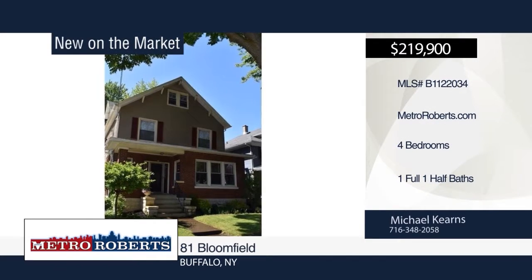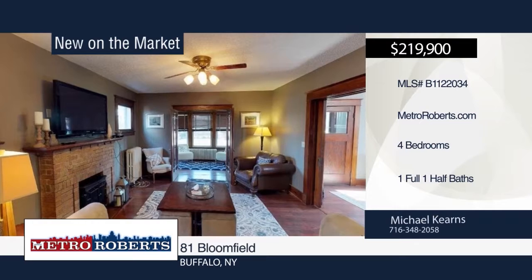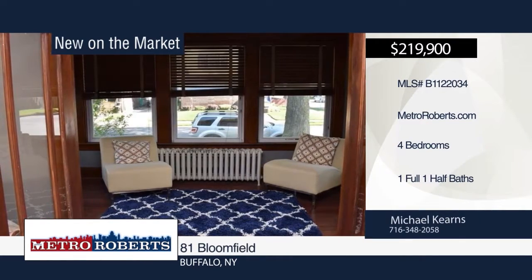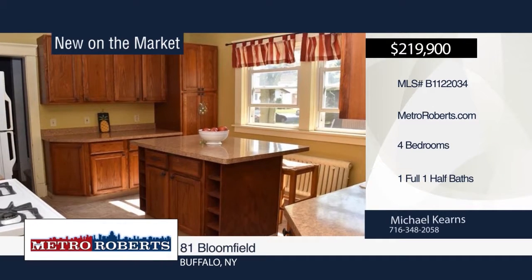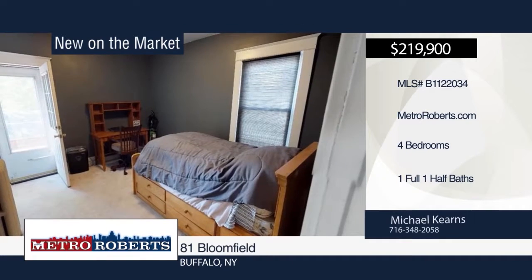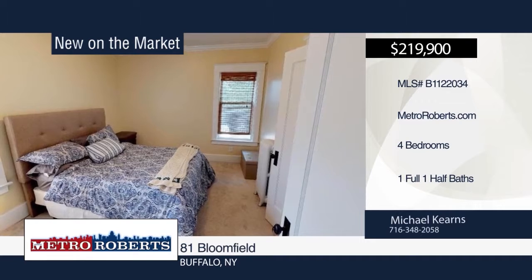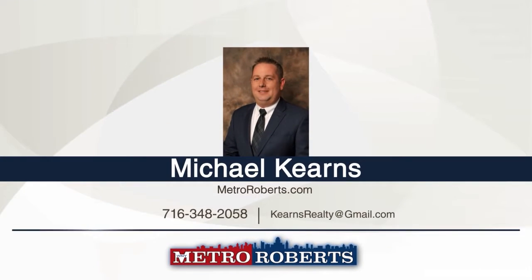Welcome to this gorgeous four-bedroom colonial on a corner lot featuring the perfect blend of updates and original character. The first floor has an updated kitchen with center island, a spacious foyer, enclosed front porch, and formal dining room. The second floor includes the four bedrooms, a full bath, and a rear balcony with access from one of the bedrooms. Exterior features include a driveway, detached two-car garage, new siding, newer roof, fenced-in backyard, and so much more. Call Michael Kearns to see this home in person.